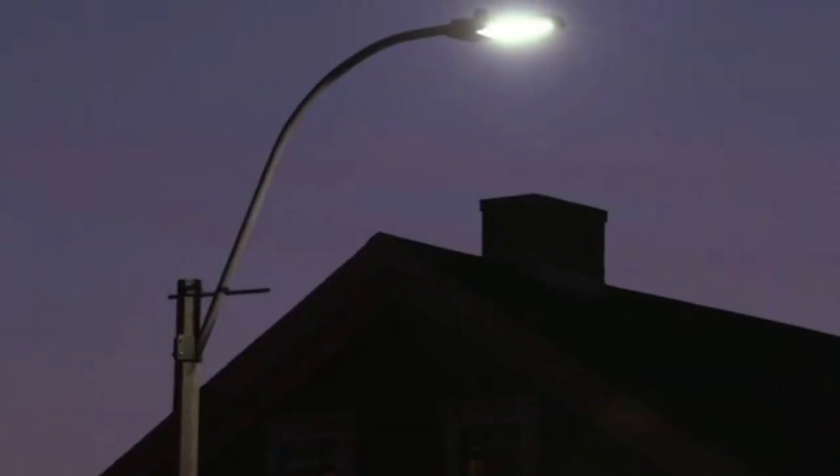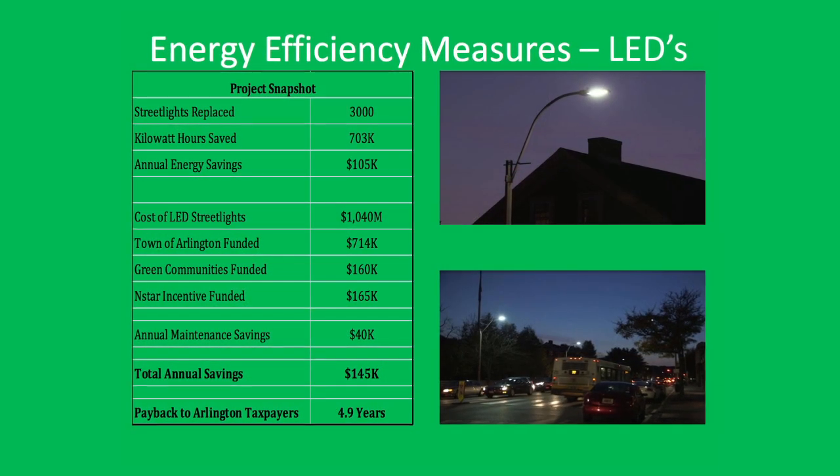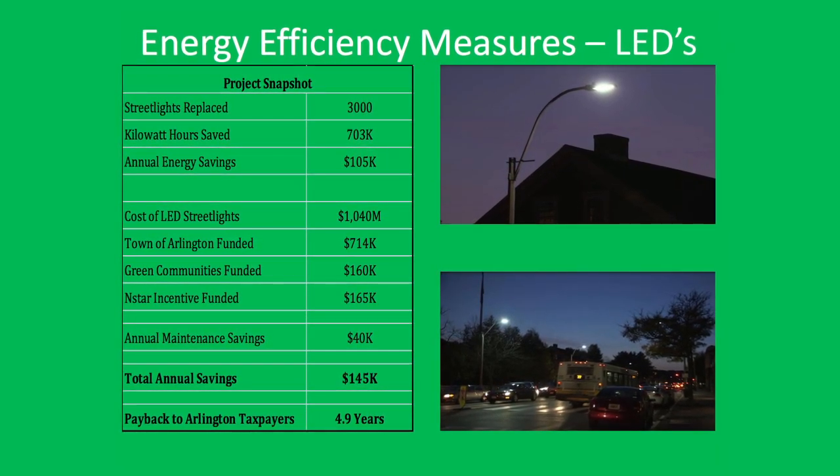Part of the grant was also used to put LED streetlights throughout the town. We changed 3,000 streetlights across the whole town, and that actually cut our streetlight energy usage by 50%. It saved the town probably somewhere between $100,000 and $150,000 a year, if you include maintenance savings.